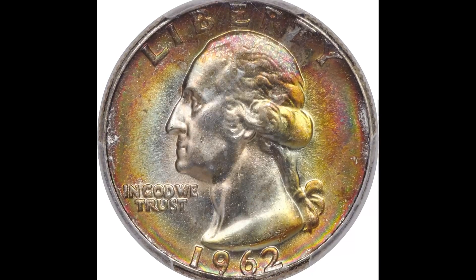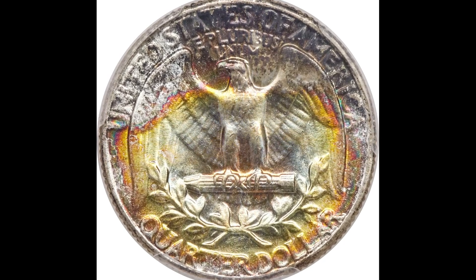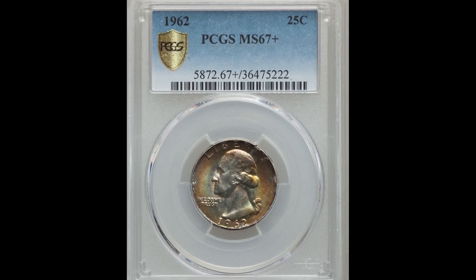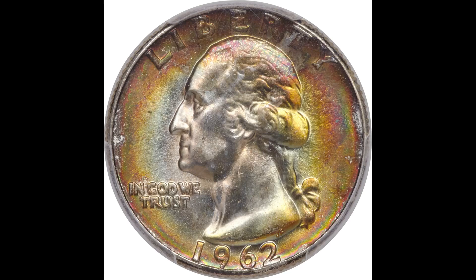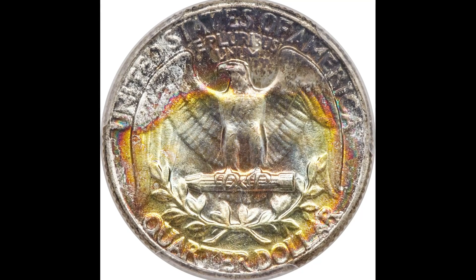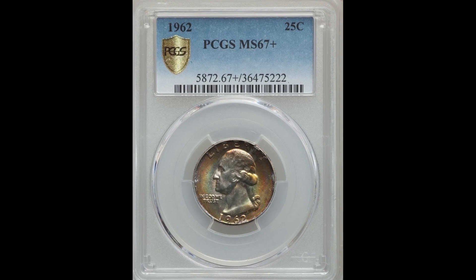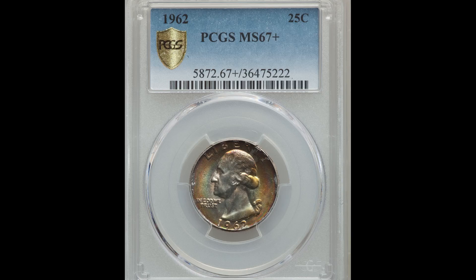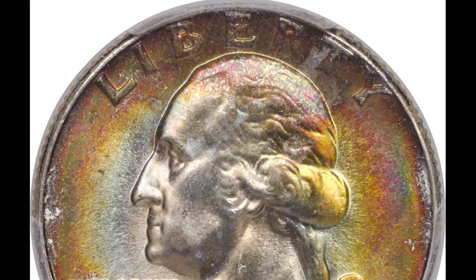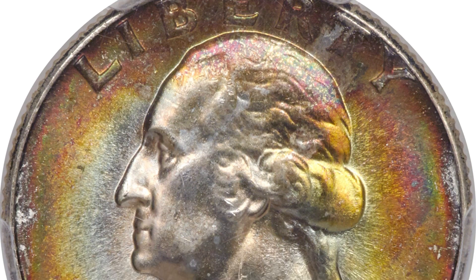This 1962 quarter sold for $26,400, and here's why. This coin is also toned. Now a very important thing to know about toning is that there are some people out there that will artificially tone a coin to make it appear like it's a naturally toned coin. Artificially toned coins are a very bad thing — a lot of grading companies will either not grade the coins or simply not put a numerical grade on them. People artificially tone coins to try to make them look more fancy and desirable than they actually are, but it's easy for experts to spot an artificially toned coin.